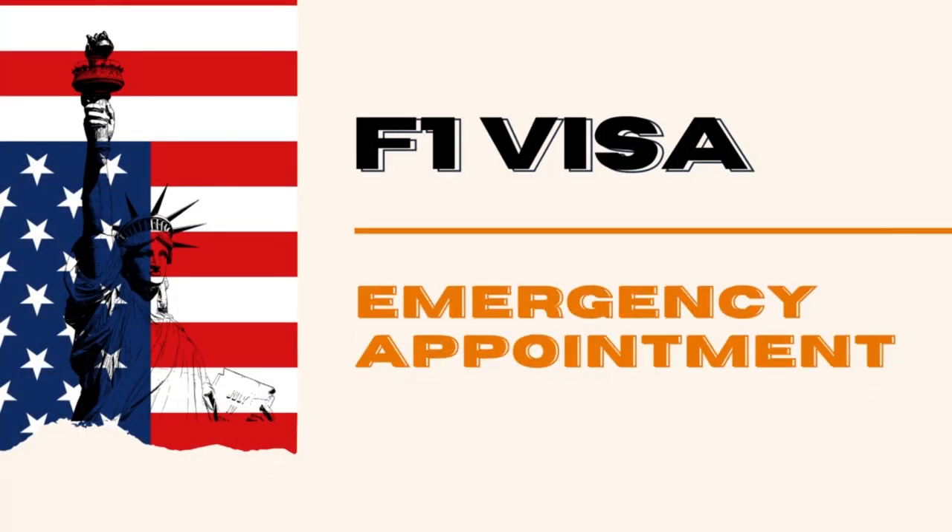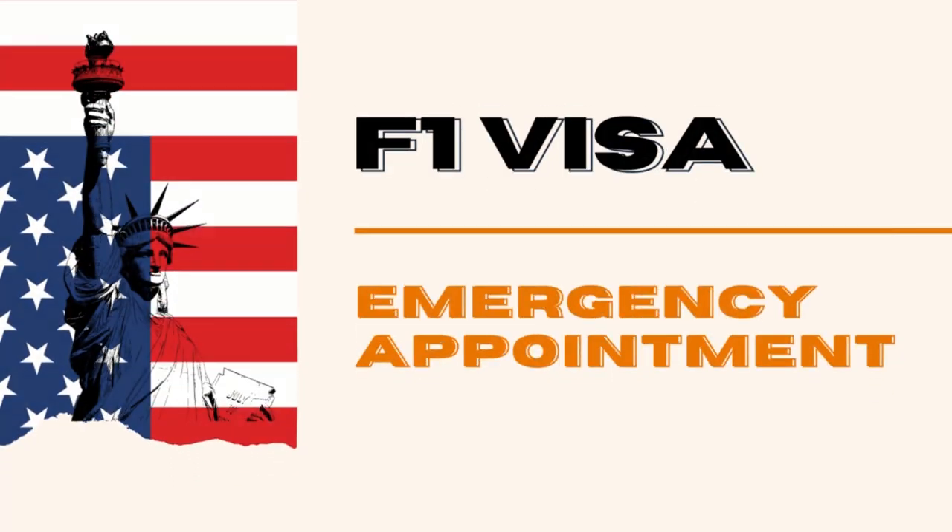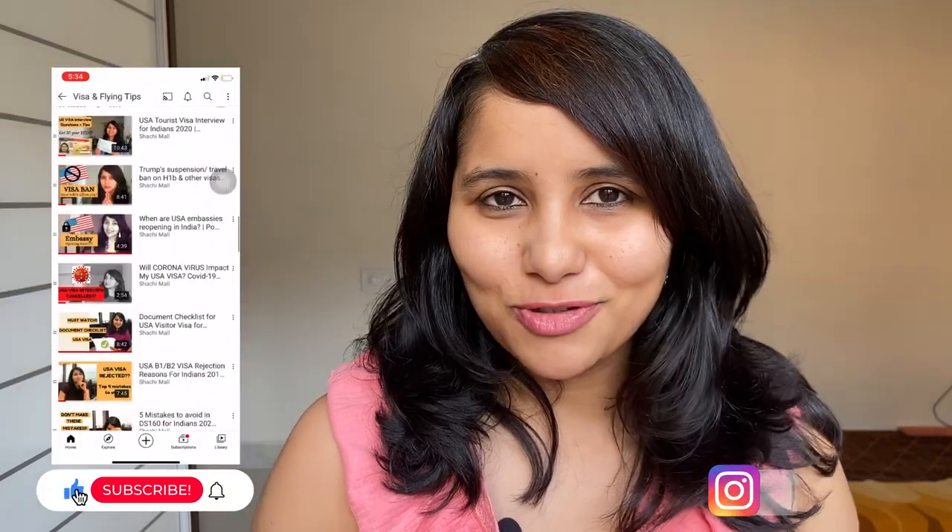How to book an emergency appointment for your F1 visa — all the steps explained. Hi, my name is Shachri and I'm a travel and visa coach. On this channel you will find tons of useful videos on the US visa process, so do check them out. We also have an F1 visa series — a set of five videos specifically focused on the F1 visa — so if you haven't checked that out, make sure that you do.